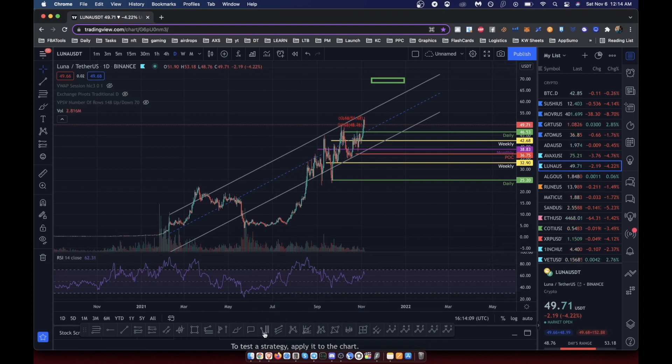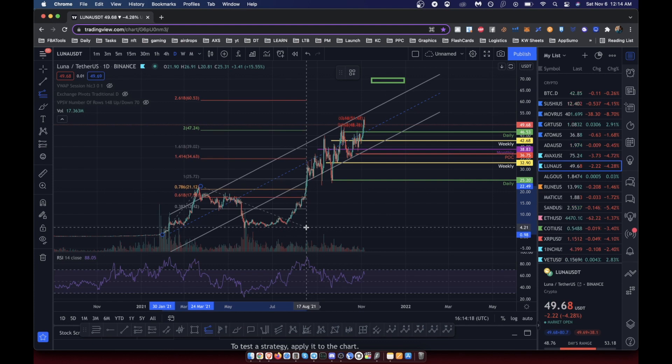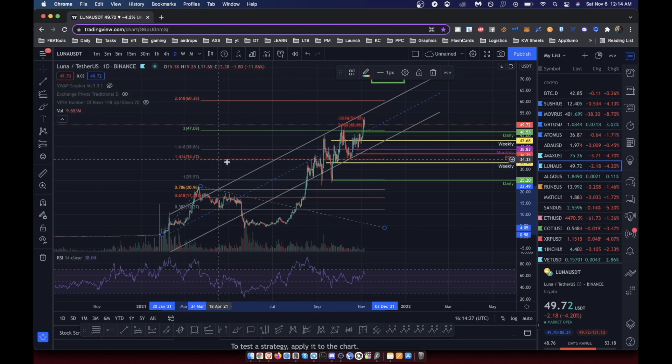As a quick example, if we do a trend-based Fibonacci and take it from a prior low, we can use it to predict what the future move might look like. You can see price first came and touched the 1.4 level. So you could ask: if price acts the same way with Luna for this pump, is it possible it does the same thing?